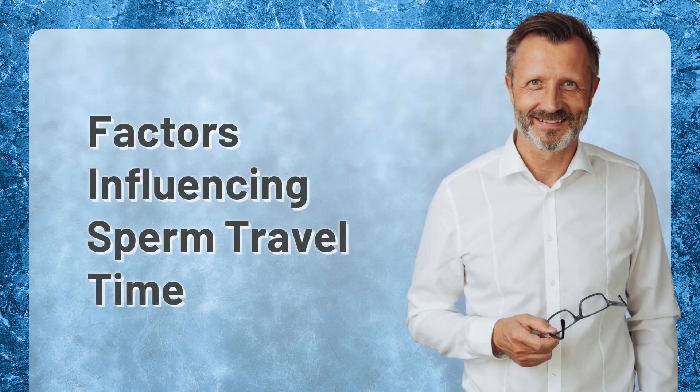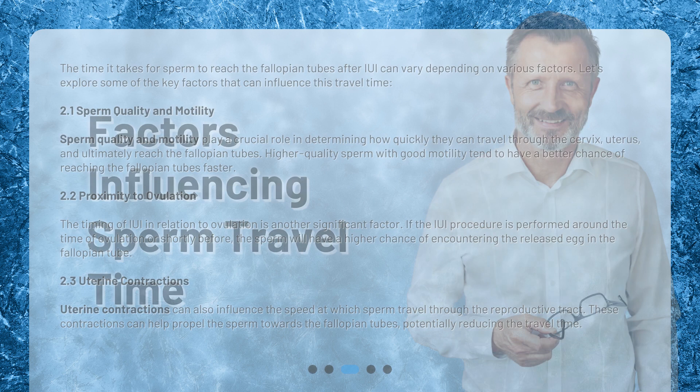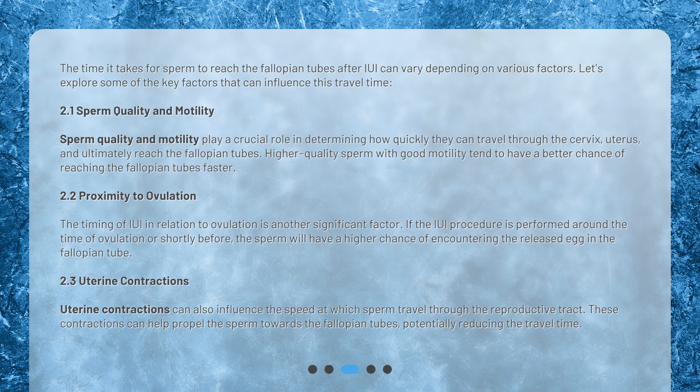Factors Influencing Sperm Travel Time. The time it takes for sperm to reach the fallopian tubes after IUI can vary depending on various factors. Let's explore some of the key factors that can influence this travel time. Sperm Quality and Motility play a crucial role in determining how quickly they can travel through the cervix, uterus, and ultimately reach the fallopian tubes. Higher quality sperm with good motility tend to have a better chance of reaching the fallopian tubes faster.